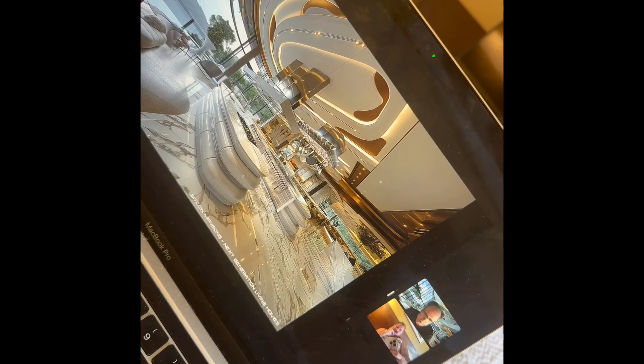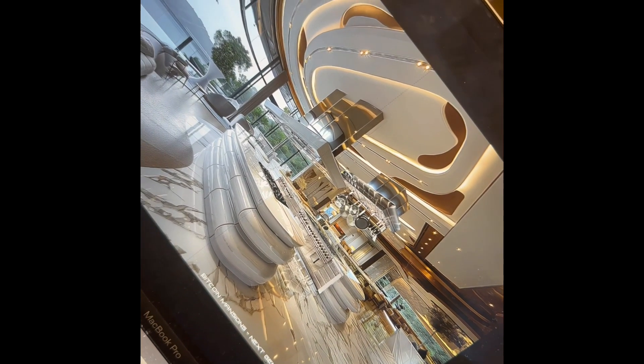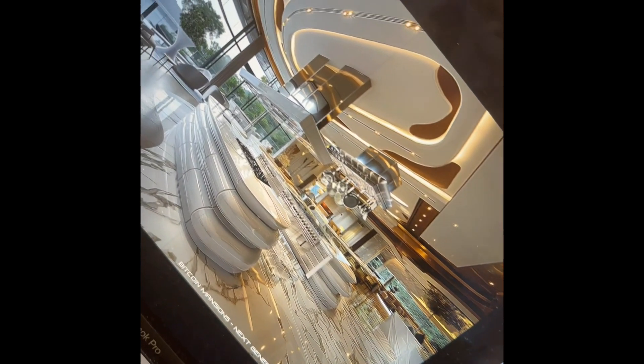Chef Kitchen. This is a celebrity chef kitchen with two islands — it's something that Gordon Ramsay would love to have. I'm sure he'd love to have this, and so would we.